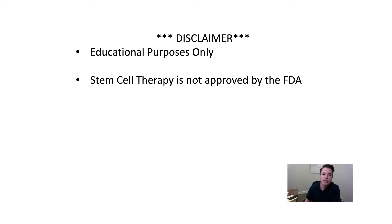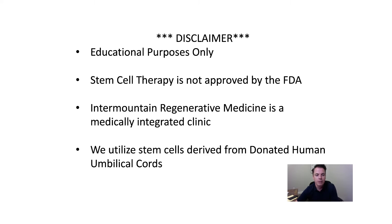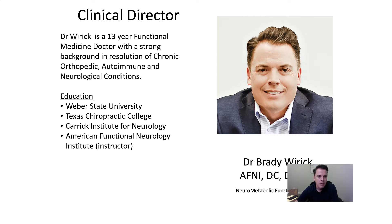We do go through pricing here in the next few minutes. Intermatter Regenerative Medicine is a medically integrated clinic. By training, I am a chiropractor, and as a chiropractor I cannot put needles in people, so we have a nurse practitioner that does the actual medical treatments for us. I'm just here to educate and show you how that's done. We utilize stem cells that are derived from donated human umbilical cords. These cords have given us the safest, most reliable results, and we've been super happy with how we've done it thus far for the last couple of years.